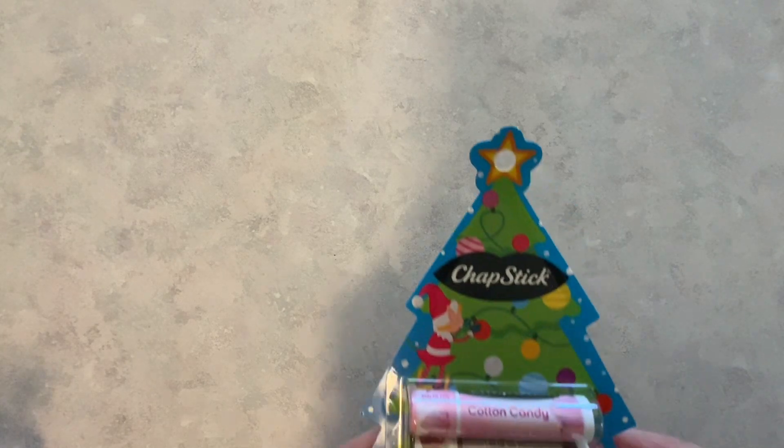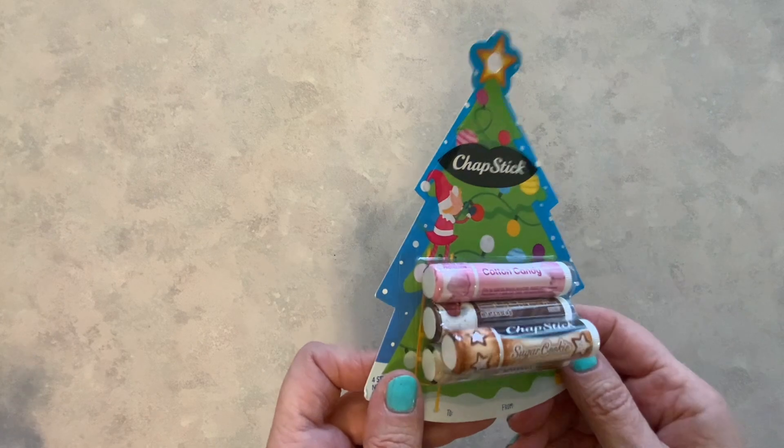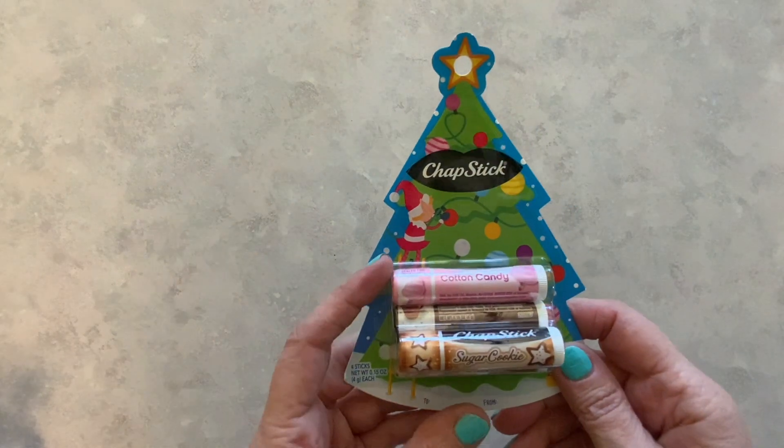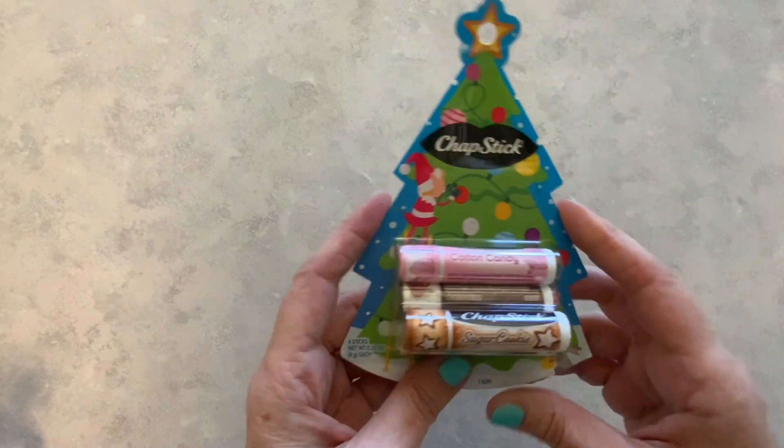Hi everyone, I'm Lene. Welcome to my channel, Fashionably 50-something and Beyond. What I have for you today is a Target haul. Me and my friend went to Target and I found some really cute stuff, starting with this chapstick.